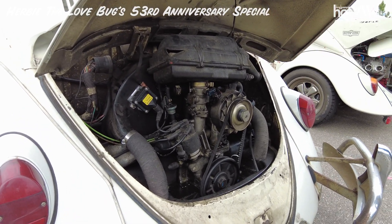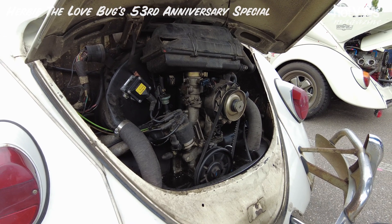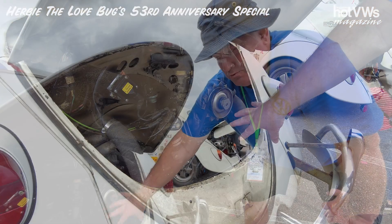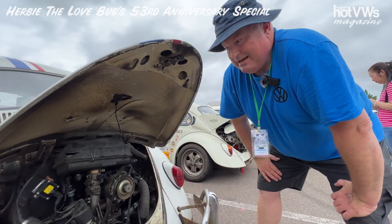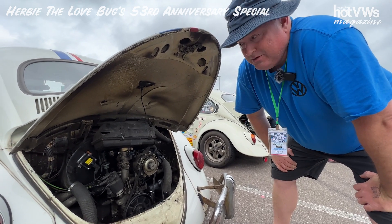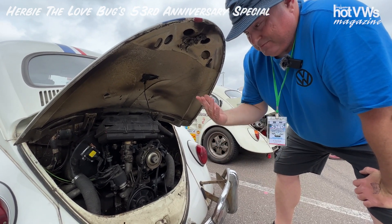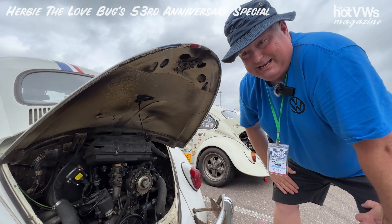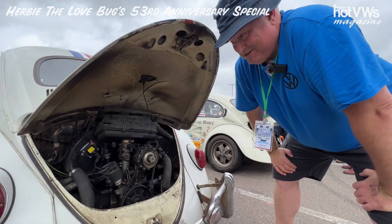I've currently got 186,000 miles on this engine, and it's starting to sweat oil. When I hit 200,000, I'll probably go ahead and refresh the engine — do a valve job and a rebuild. But at 186,000, I can still go 75 to 80 mph down the highway, no problem. It just does great.